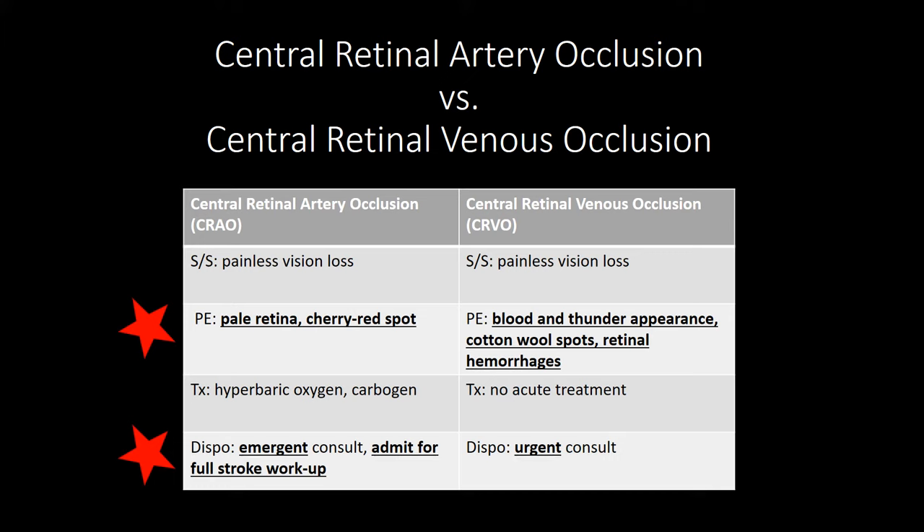Hello. Today, we're going to be discussing how to discern the difference between central retinal artery occlusion and central retinal venous occlusion, the treatment and disposition of the patient moving forward.